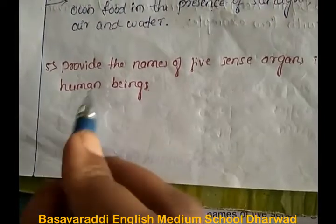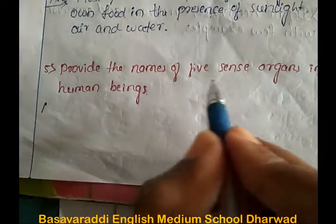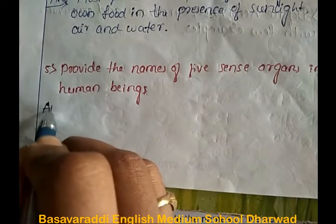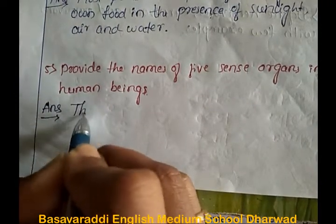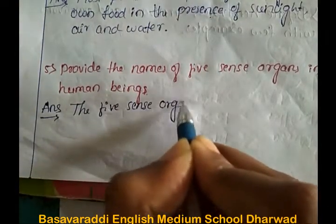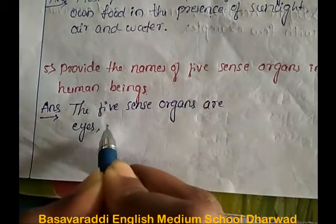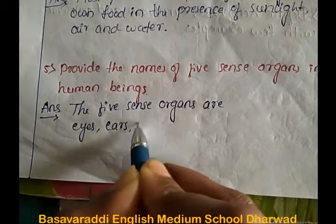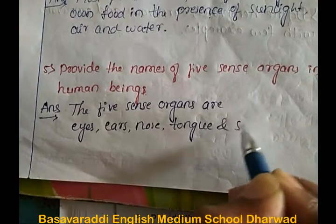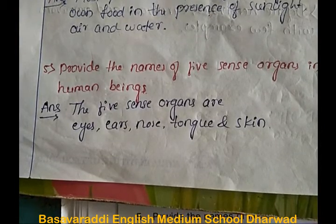Fifth question: provide the names of five sense organs in human beings. Answer: the five sense organs are eyes, ears, nose, tongue, and skin.